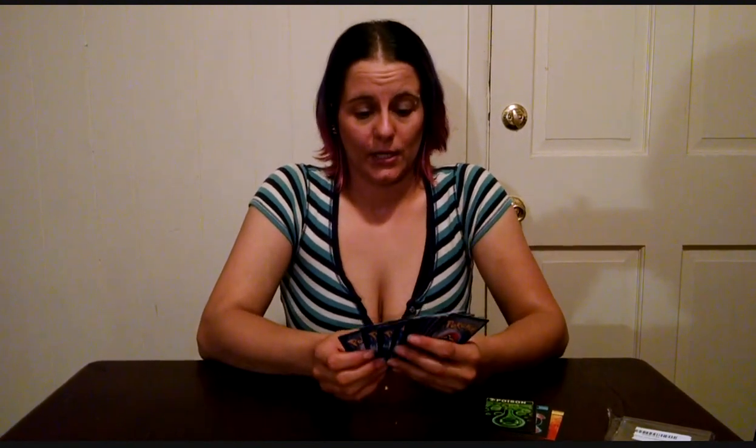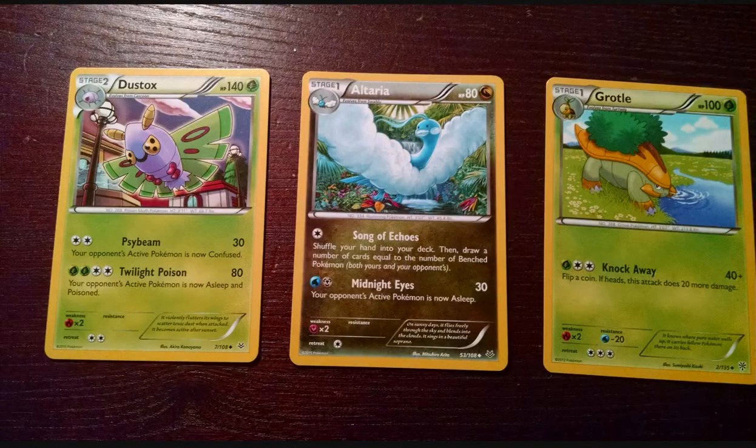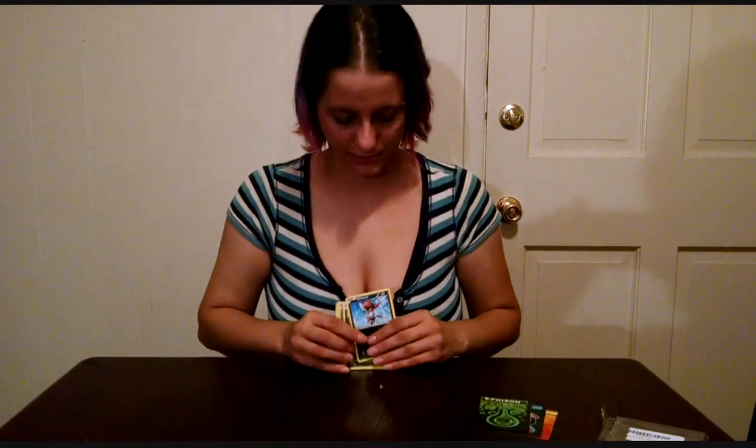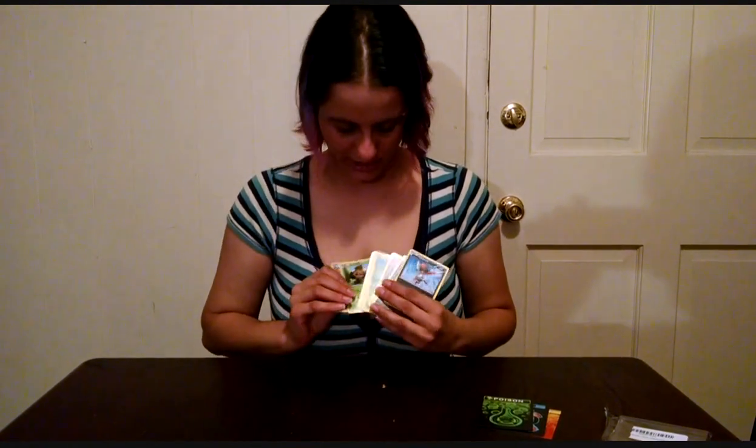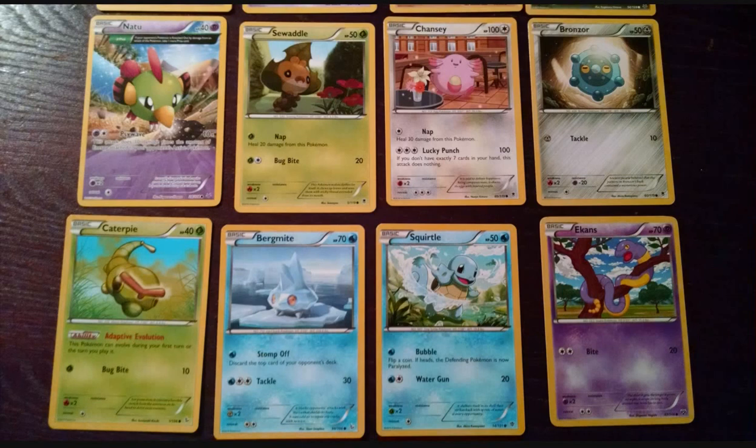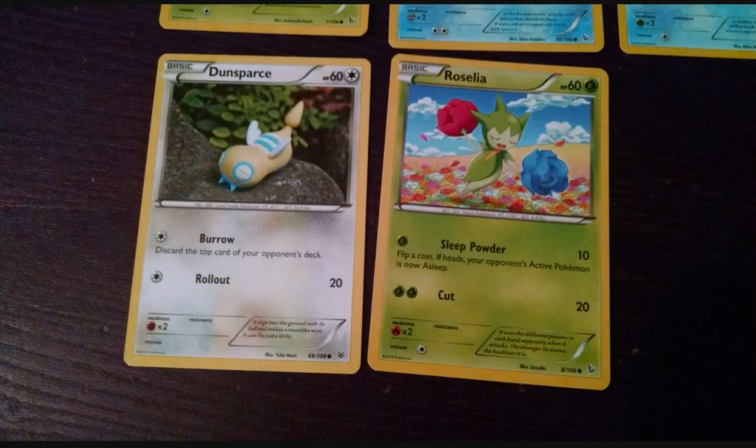Then we have a combination of 30 uncommon and common cards. We managed to get 3 uncommons: Grottle, Altaria, and Dustix. And then there's a combination of cards in our common cards, everything from Chansey, to Suaddle, to Caterpie, and Gilagar.